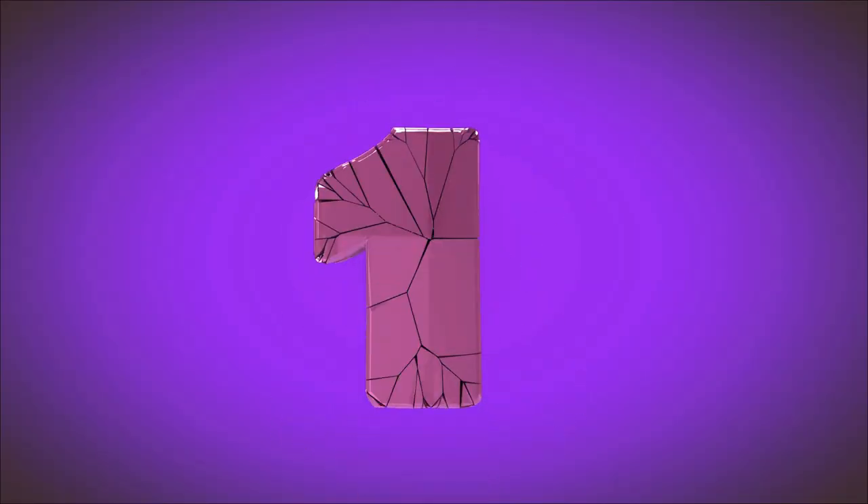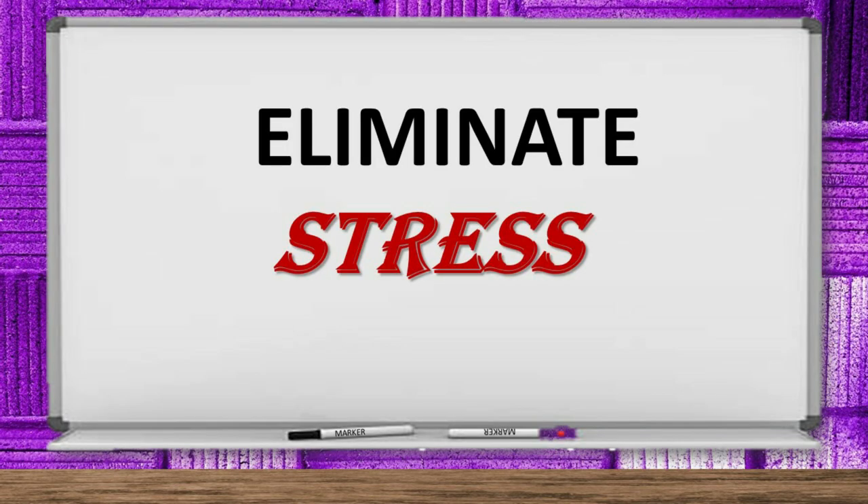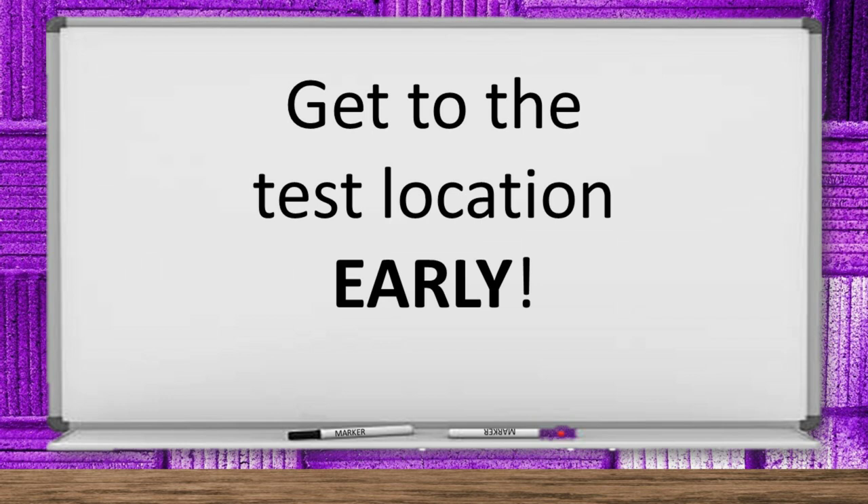Strategy number one: eliminate the biggest grade killer of all — stress. We're going to look at several ways to reduce or eliminate your stress before the exam. Get to the test location early. Nothing is worse for your stress levels than running late. Do you think that being late, fighting traffic, running down the hallway, sweating, being out of breath, and feeling out of control could possibly have an effect on your attitude? Of course. Can you see why arriving early will give you a better feeling of being in control? Absolutely.